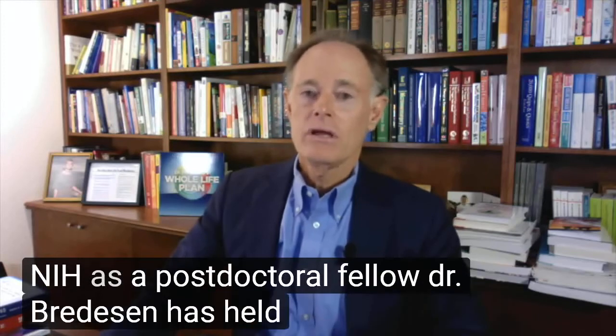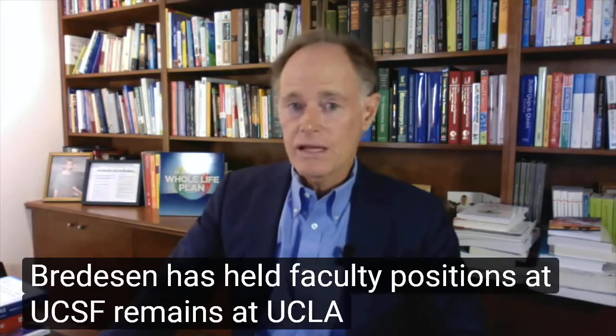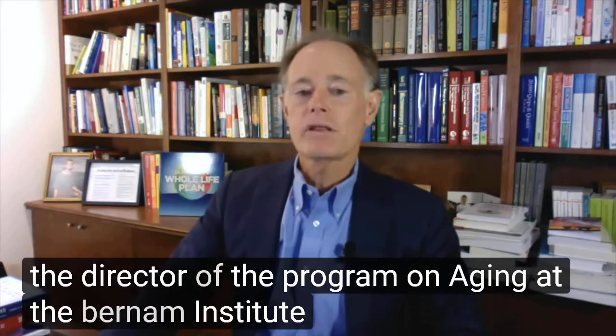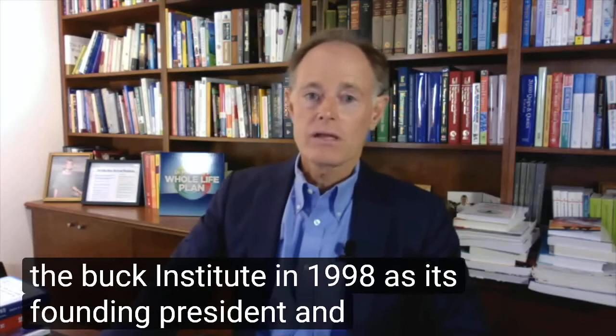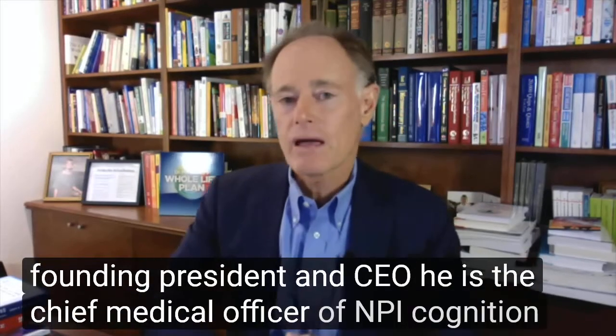Dr. Bredesen has held faculty positions at UCSF, UCLA, as well as the University of California, San Diego. He is the director of the Program on Aging at the Burnham Institute before he came to the Buck Institute in 1998 as its founding president and CEO. He is the chief medical officer of NPI Cognition.